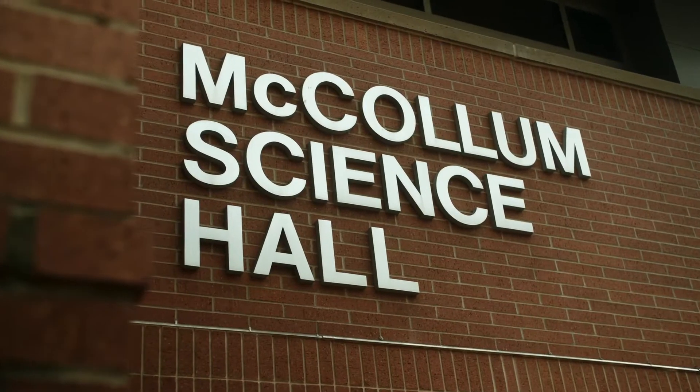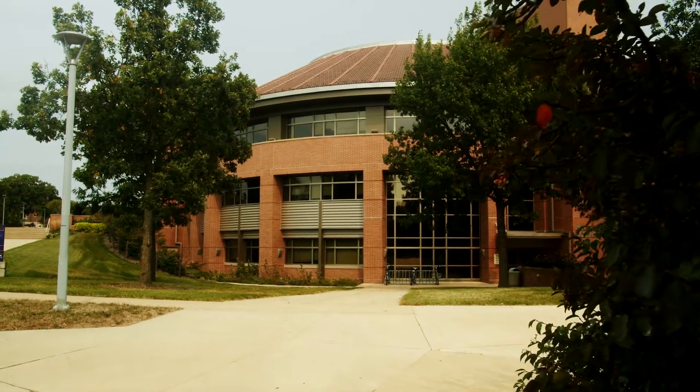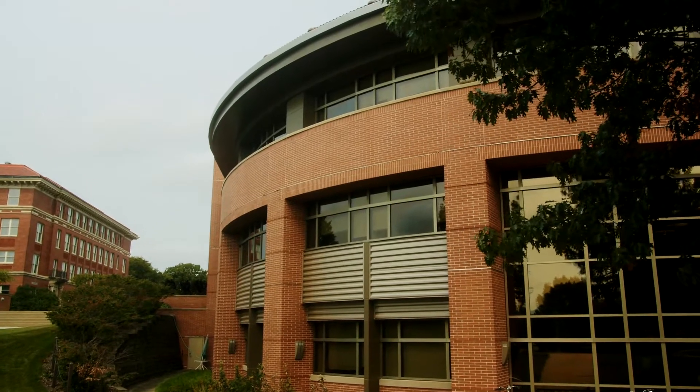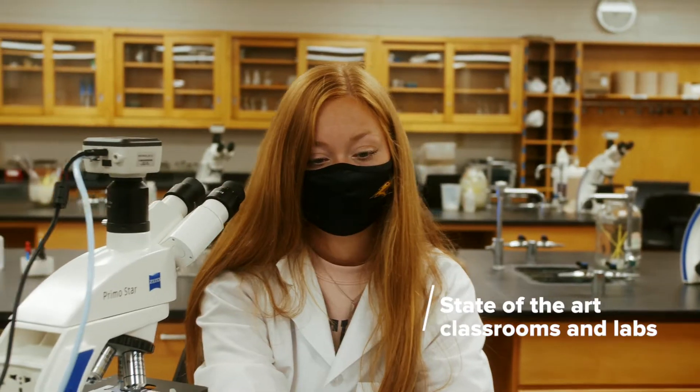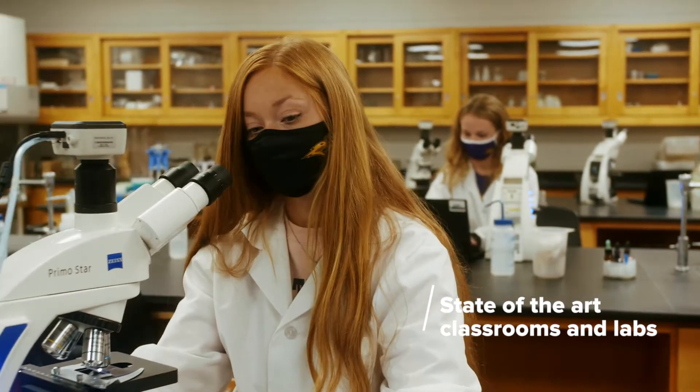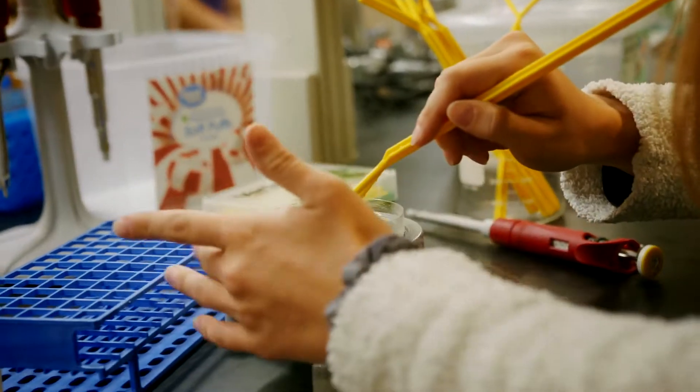This is McCollum Science Hall, home of the Department of Biology at UNI, where you'll take the majority of your classes. Your freshman and sophomore year, you'll gain a broad exposure to the field of biology through larger, introductory classes.